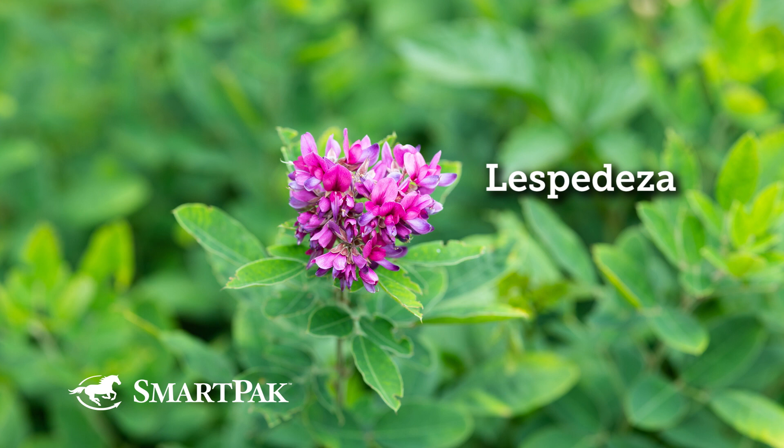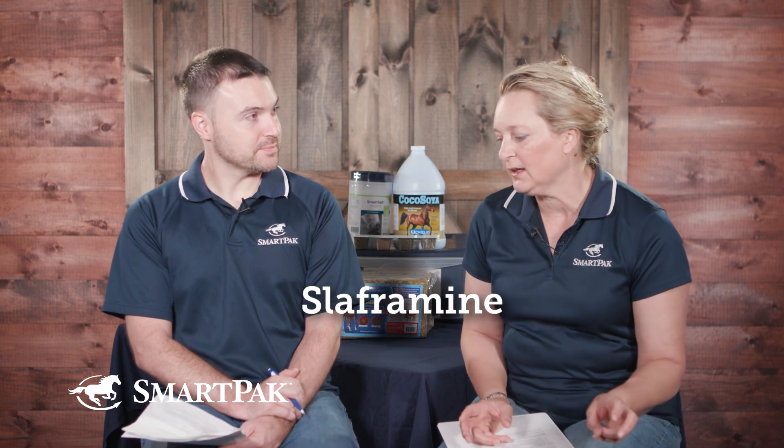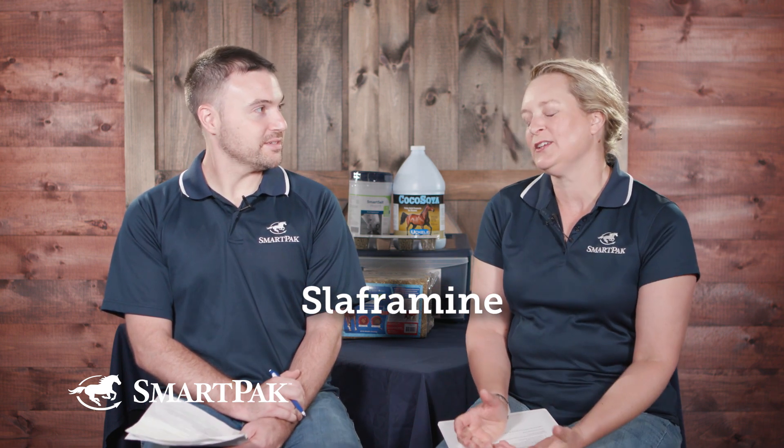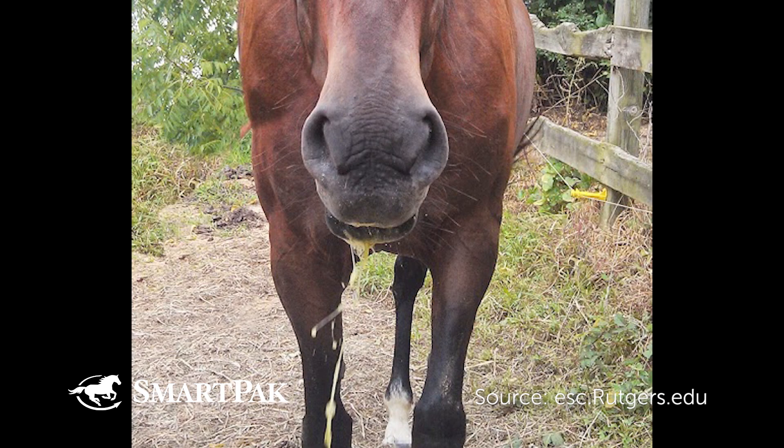These types of plants — these legumes — when there are certain conditions like high humidity, a fungus can grow on them, and the fungus produces a mycotoxin called slaffermine. Slaffermine poisoning is also referred to as slobbers. And slaffermine poisoning sounds terrible, but this is mostly a nuisance. It's not really a health threat to horses. It's a cosmetic thing.